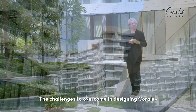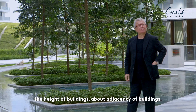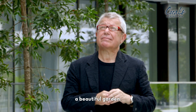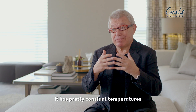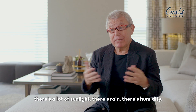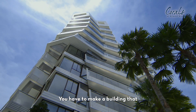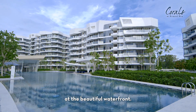The challenges to overcome in designing Corals — first of all, there are strict regulations on the height of buildings and the adjacency of buildings. So the challenge is how to create a mega social space, a beautiful garden. Singapore is in a tropical zone. It has pretty constant temperatures, a lot of sunlight, rain, and humidity. You have to design a building that creates shadows and reduces the temperature. You have to make a building that opens itself to the spectacular views of the waters of Capitol Bay and the beautiful waterfront.